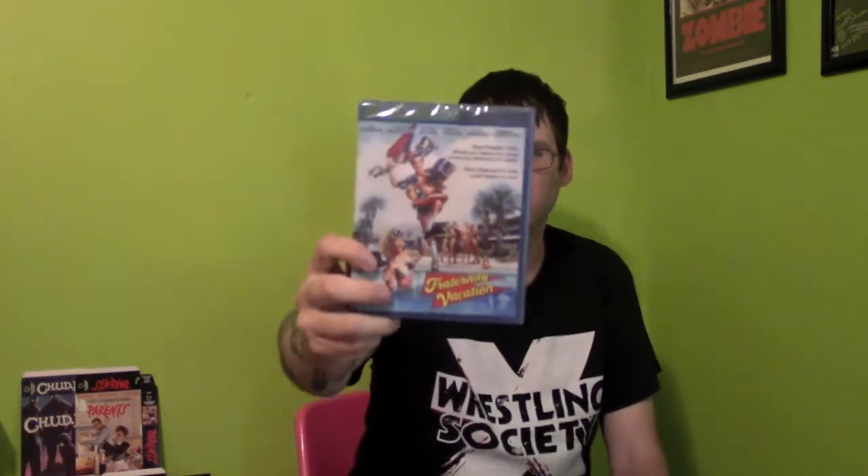Next up we have Tim Robbins, Steven Jeffries, Amanda Bierce in Fraternity Vacation. This has a brand new 2019 transfer as well. These are Scorpion releases — they came in the Kino box, but these are both Scorpion releases. The sad part about them is there are new masters, but it doesn't look like any special features other than the trailers.